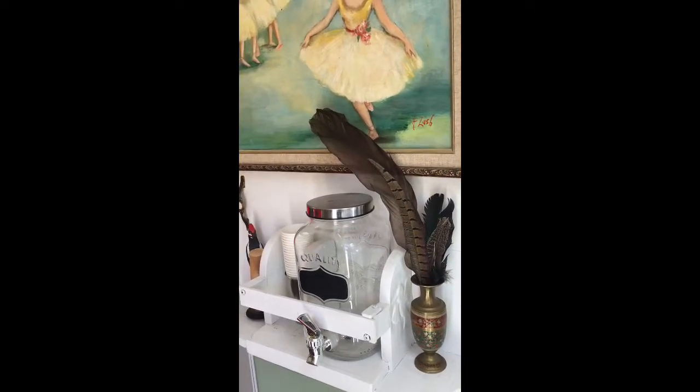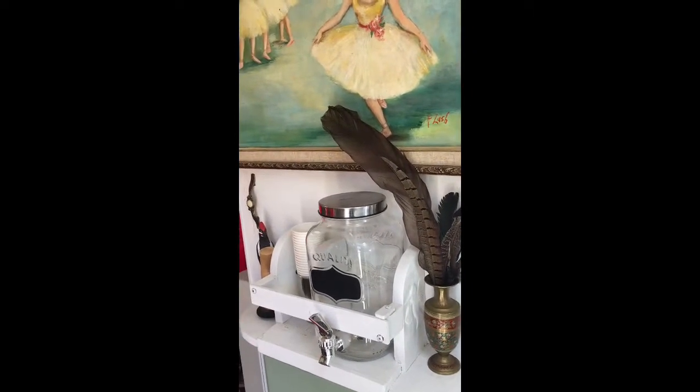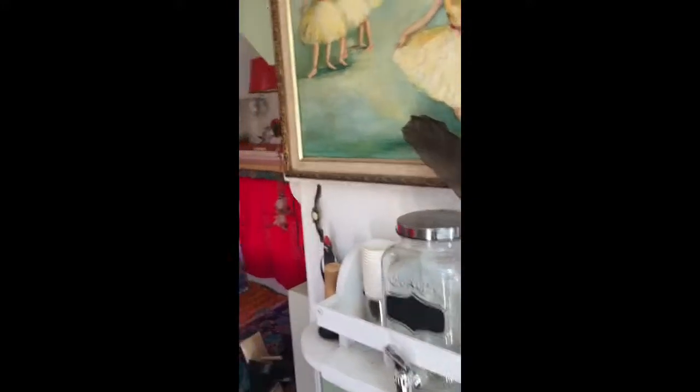It's exterior paint, and they had a ton of color selections, which was really fun to look through.